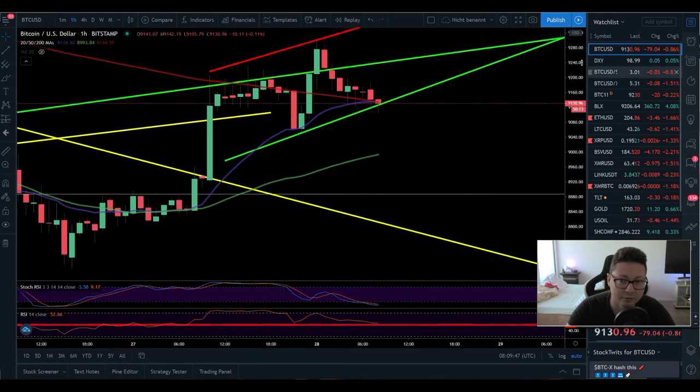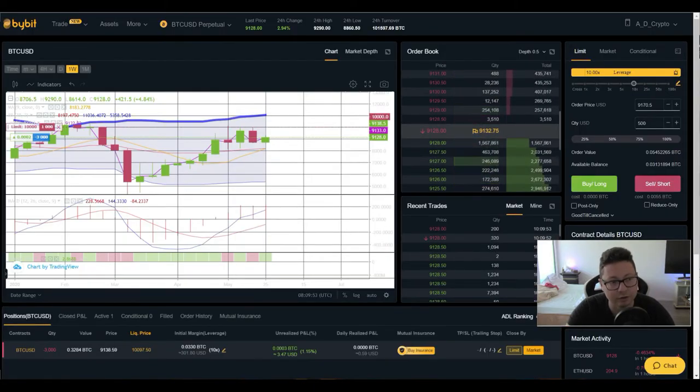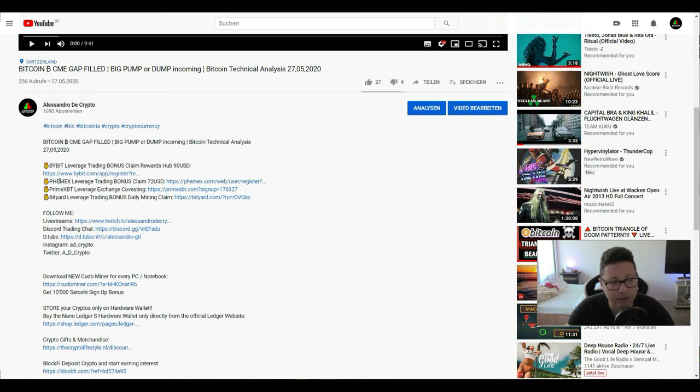If you want to take advantage of these big pumps and dumps and trade Bitcoin or other cryptos with leverage, I recommend Bybit and FemEx — those are the two main ones. There's also PrimeXBT and BTART which you can use, but I always recommend Bybit for their liquidity. Go down to my video description for sign-up links where you can get a sign-up bonus and rewards when you use my links.